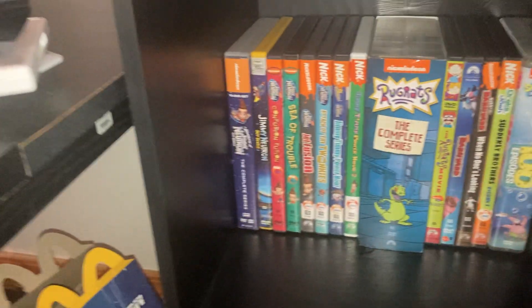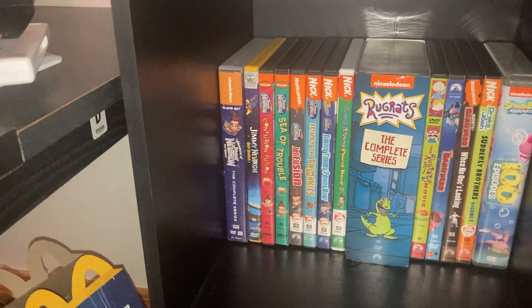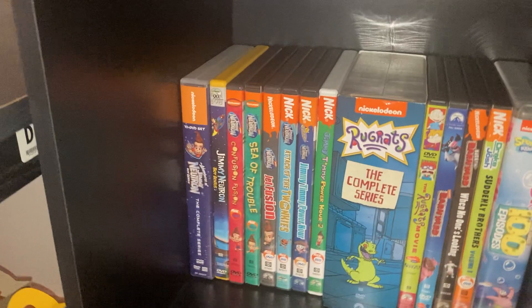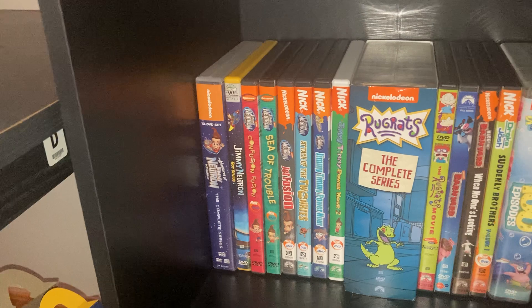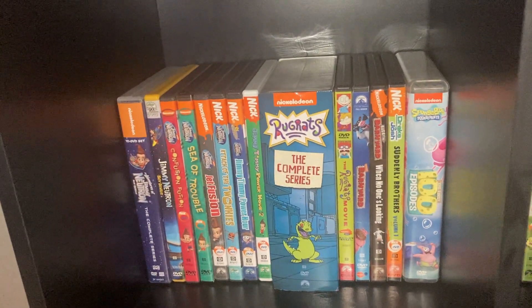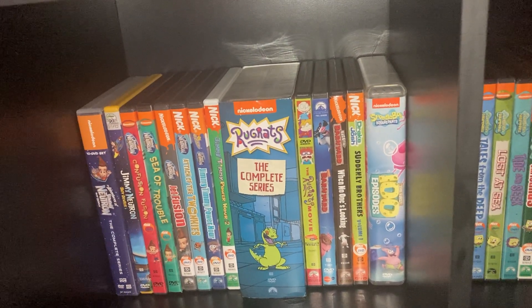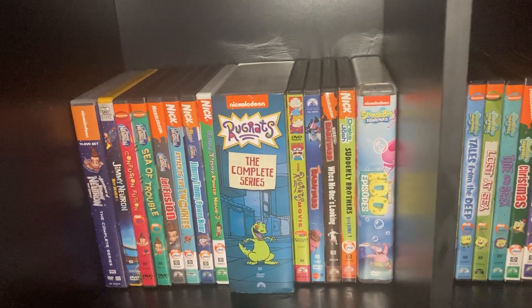Down here we got some Nickelodeon shows: Jimmy Neutron: The Complete Series, I got some compilation DVDs of Jimmy Neutron, and the Jimmy Neutron movie. I got the compilation discs — Confusion Fusion, Sea of Trouble, Jet Fusion, Attack of the Twonkies, Jimmy Timmy Power Hour 1, and Jimmy Timmy Power Hour 2. Rugrats: The Complete Series, the Rugrats Movie. Barnyard: The Original Party Animals, Back at the Barnyard: When No One's Looking, Drake and Josh, Fairly OddBrothers, and SpongeBob: The First 100 Episodes.